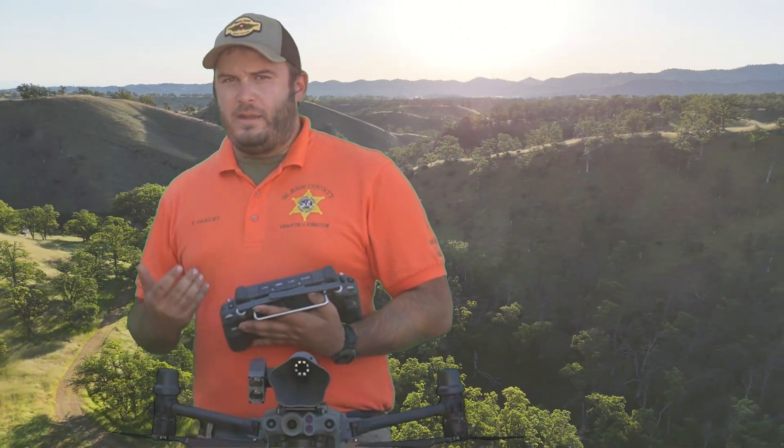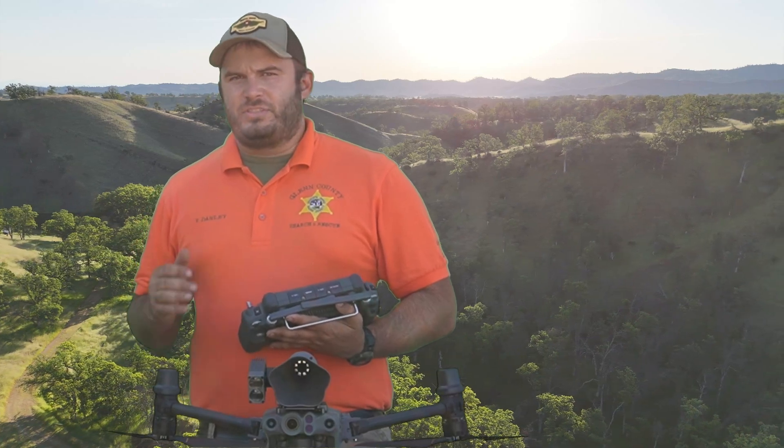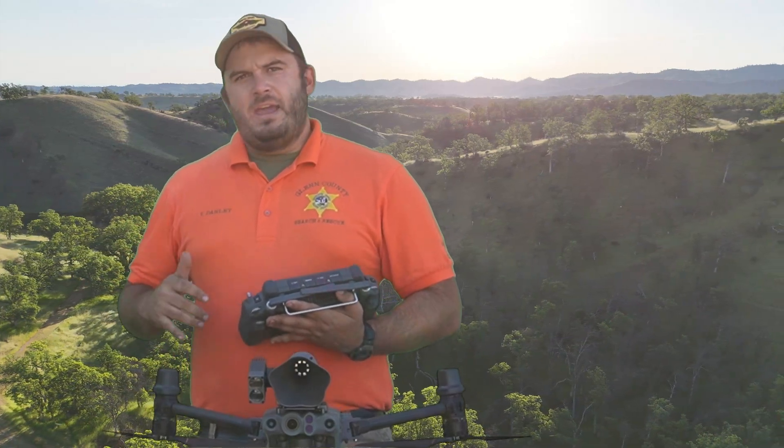So with this loudspeaker, we are able to call out to missing people wherever they might be with just a few pushes of the button on the screen, and give them information that help is on the way, to stay put, that we will be there soon. And with the spotlight attachment, we're able to illuminate the work our ground teams need to do to bring that missing person back home.